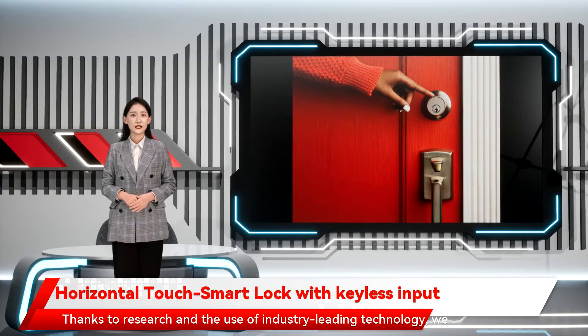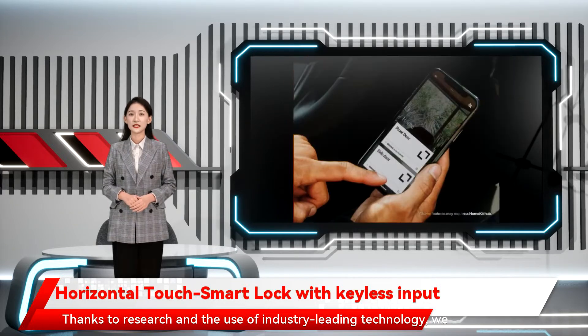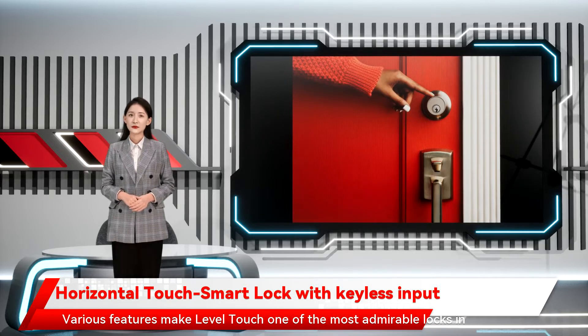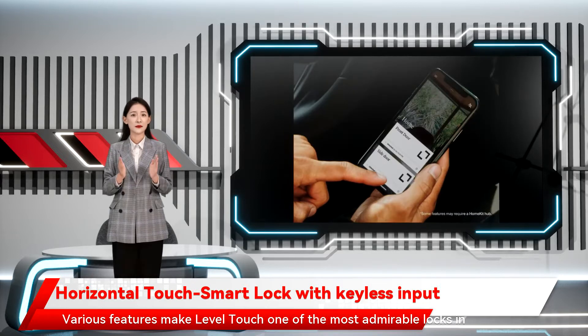Thanks to research and the use of industry-leading technology, we now have unobtrusive smart locks like the Level Touch smart deadbolt. Various features make Level Touch one of the most admirable locks in the market.